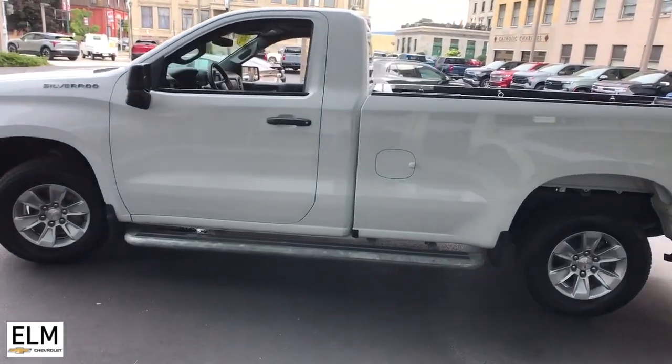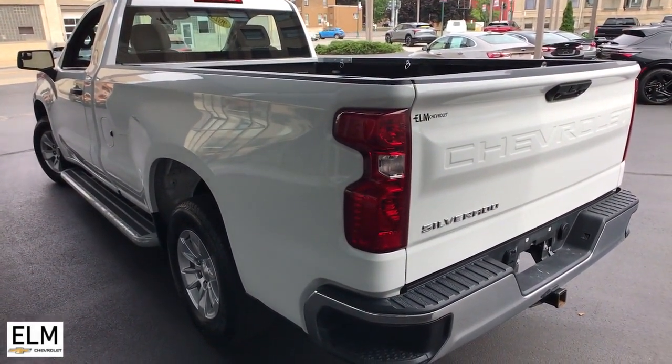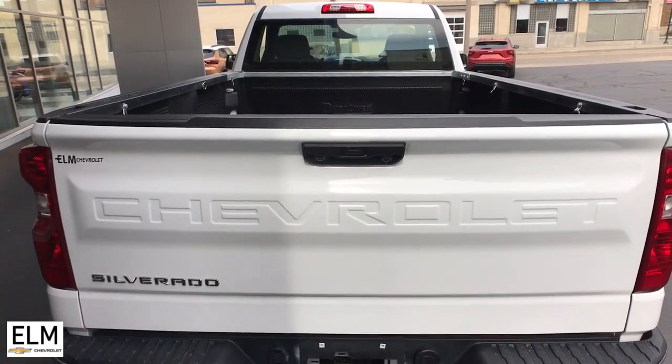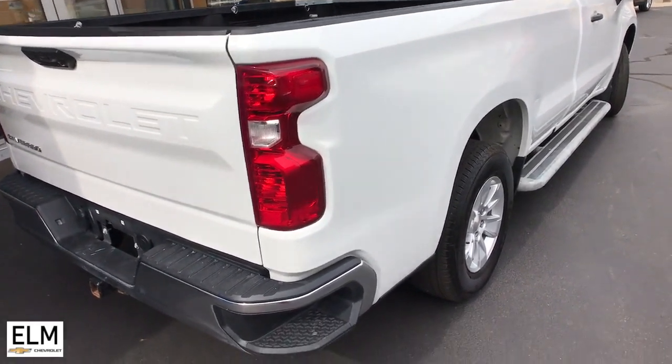These are just some of the great options this vehicle comes with: Apple CarPlay and/or Android Auto, pre-collision system, intelligent auto on/off high beams, keyless entry, lane-keeping assist, satellite radio, heated mirrors, premium sound system, alarm, and electronic stability control.